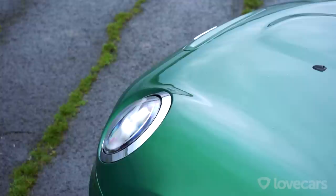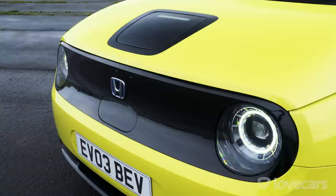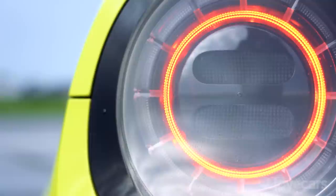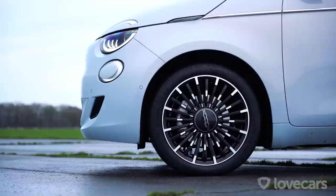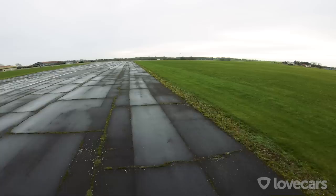Starting with the Mini Electric Level 2 — it's got a 135 kilowatt motor, a claimed range of 145 miles, and it costs £26,500. The Honda e Advance has an electric motor with 113 kilowatts and is supposed to be good for up to 131 miles on a charge, costing just over £29,000. The Fiat 500 Hatchback Icon has an 87 kilowatt motor but gets 199 miles of range, costing about £25,000.